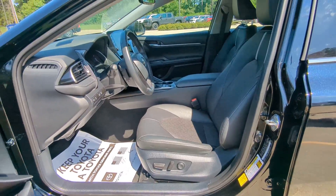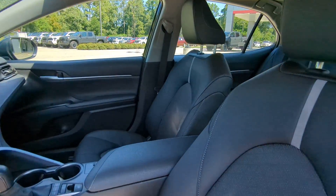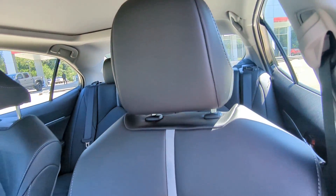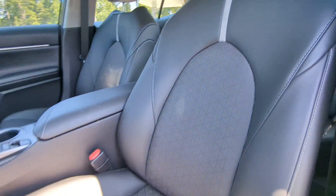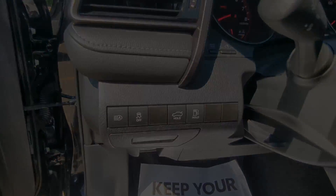These are just some of the great options this vehicle comes with: pre-collision system, intelligent auto on-off high beams, lane departure warning, keyless entry, backup camera, adaptive cruise control, premium sound system, remote engine start, power passenger seat, and satellite radio.